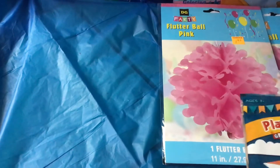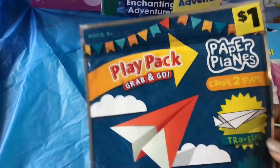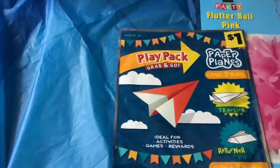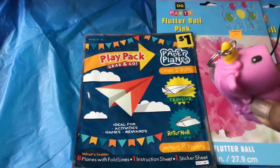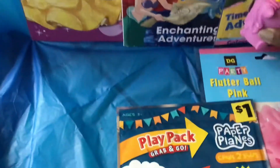I also found — finally, because I see these in so many other people's hauls — the play pack for paper planes. And I found another one of these unicorns except it's in pink; it's missing the ball but I still got it.